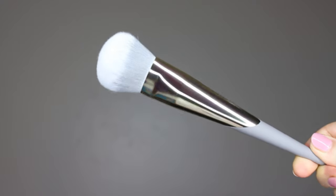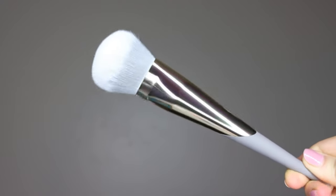Next we have their press and set bronzer brush. I use this as an all-over face setting powder brush. I love how it's not too big and not too small — just the perfect size to help you precisely but quickly set your face. It's slightly squished rather than completely round, and I usually use it at a 45-degree angle.